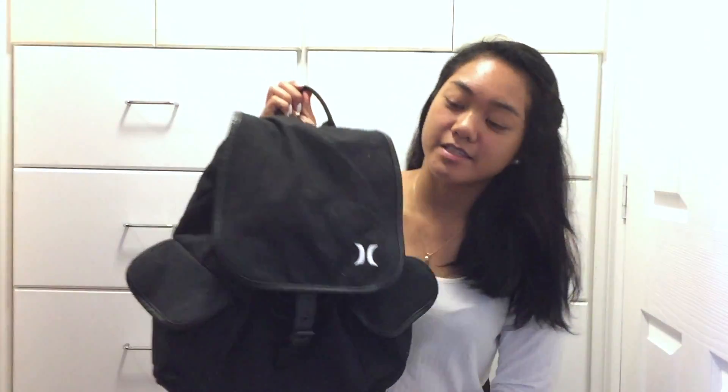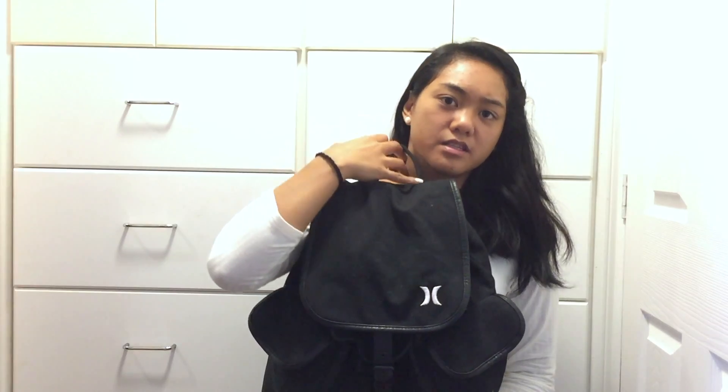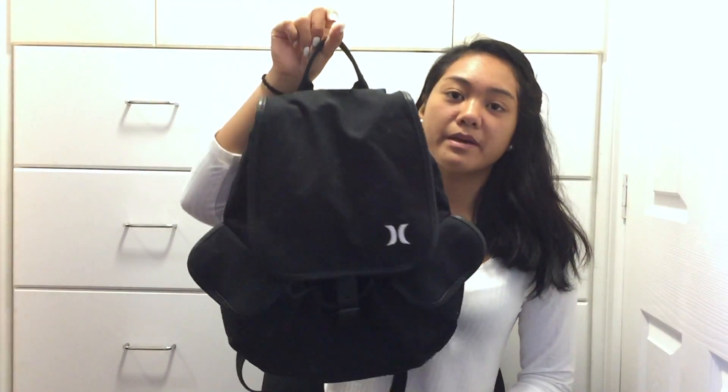I kind of used it during the summer and I washed it in the washing machine so it might not look new, but it's really new to me. It's this black curly backpack — it's very small, smaller than any backpack I've ever gotten. It was like $20.